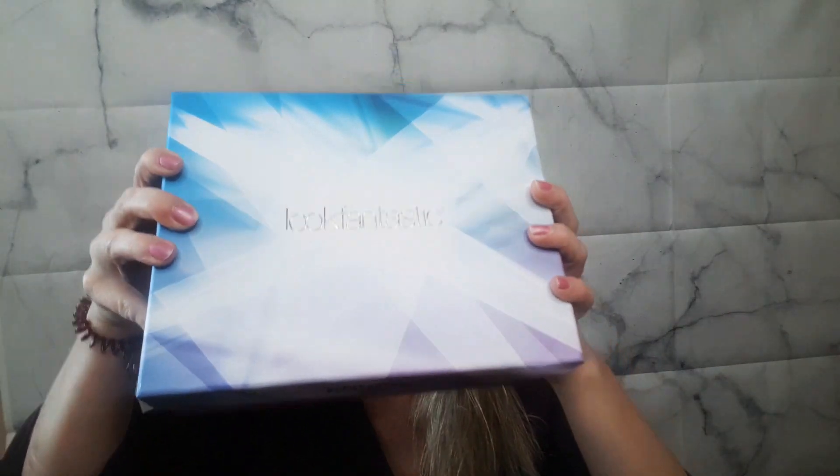Look Fantastic! It came in this beautiful blue — well, purple — box. Oh, it's a nice box this time. Look Fantastic has the best boxes, I love their boxes. The saying this month is 'Get Ready to Steal the Spotlight.' Happy International Women's Day! It comes with a little booklet.